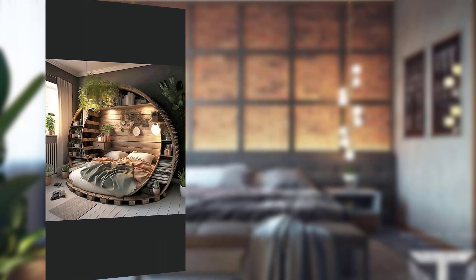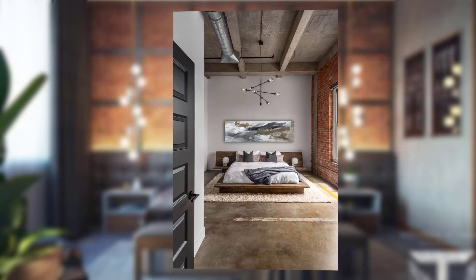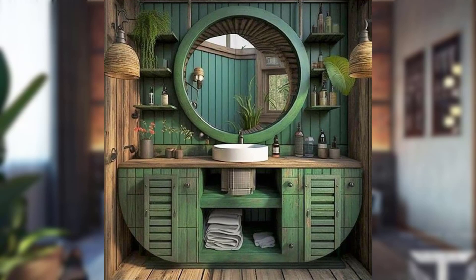Point number eleven: urban art and graphics. Incorporate urban art and graphics into your bedroom to amplify the urban vibe. Hang graffiti-inspired artwork or display vintage signs for an edgy touch. Point number twelve: industrial-inspired storage solutions. Storage is crucial — opt for industrial-inspired shelving units, metal lockers, or repurposed wooden crates to keep your belongings organized.